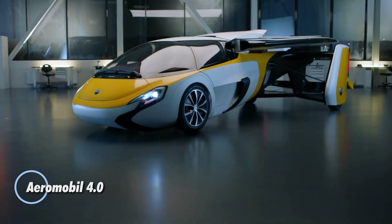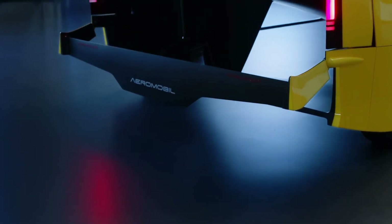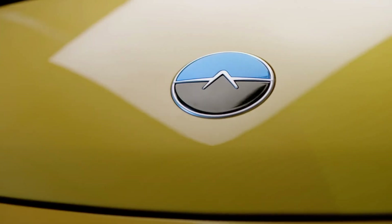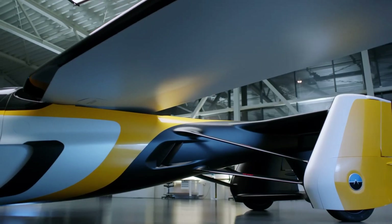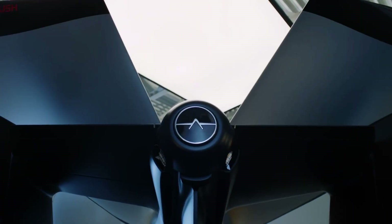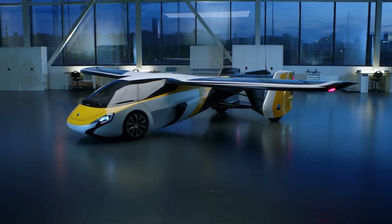The Aeromobile 4.0 is a pioneering flying car that integrates advanced automotive and aviation technologies. This innovative vehicle transforms from a car into an aircraft, enabling seamless travel between road and air. With a sleek design, the Aeromobile 4.0 features retractable wings and a propulsion system that supports both driving and flying modes. On the road, it offers high-performance driving with a top speed of around 160 km per hour and efficient fuel consumption. In the air, it can achieve speeds of up to 260 km per hour. The Aeromobile 4.0 is equipped with cutting-edge avionics and safety systems to ensure a smooth and secure transition between driving and flying.